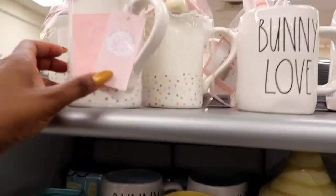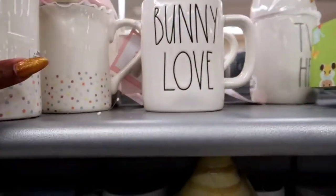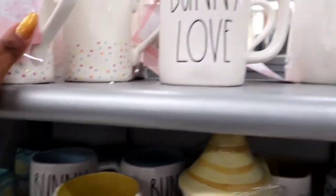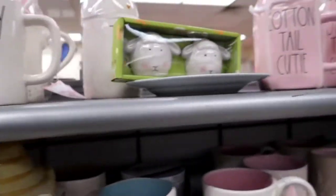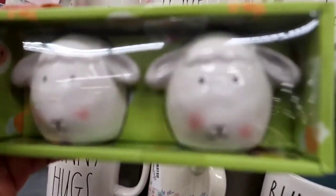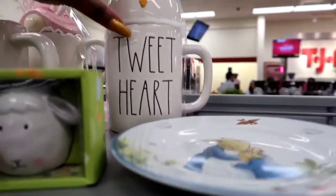We got some mugs. I collect mugs; I don't really need anymore, and I said I wasn't buying anymore — I gave myself the talk when I was outside. That one's $7.99, really, really cute. Bunny Love. Oh, the little lambs — those are cute.